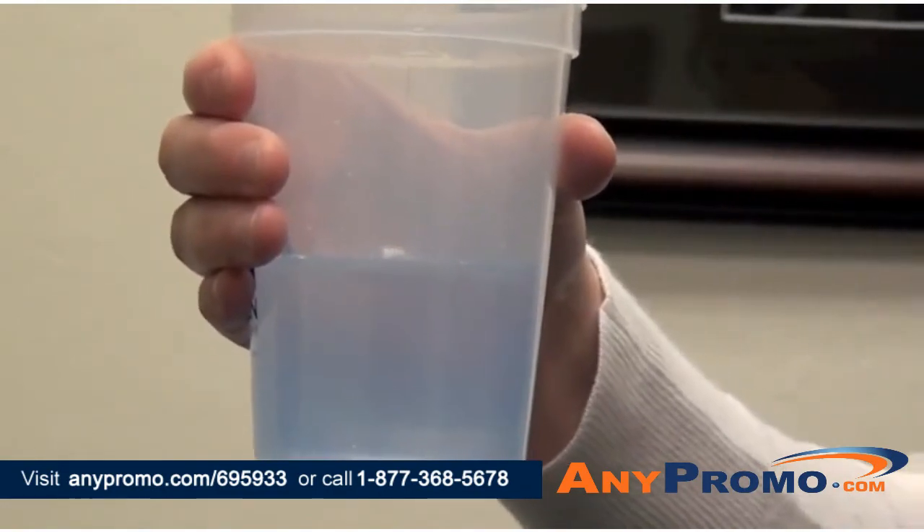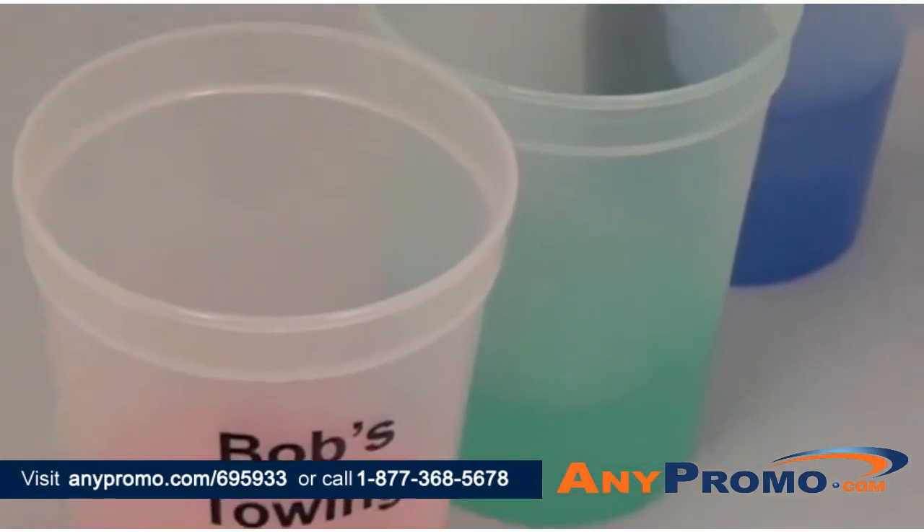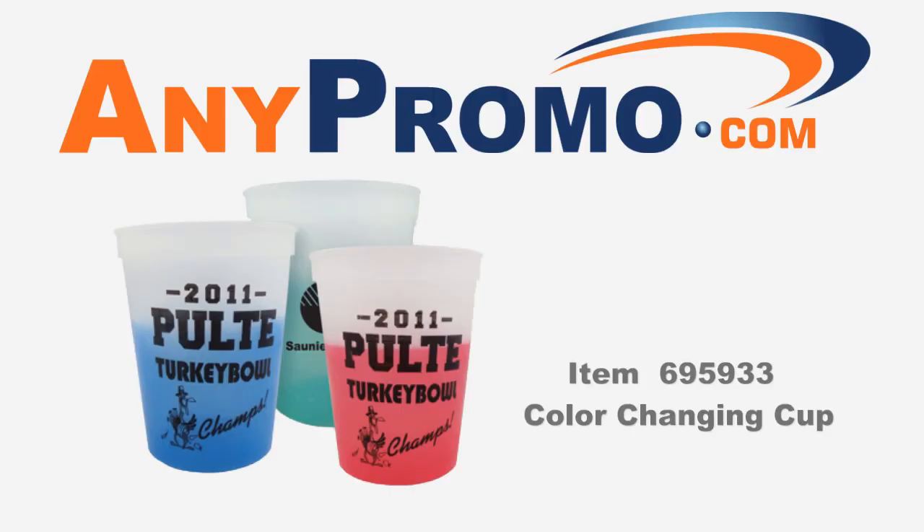We print your company information in a bold black imprint so your company name really stands out. It's yet another great way to get your name and number all over town in a great light.